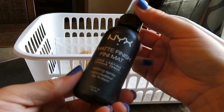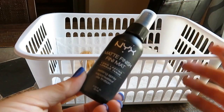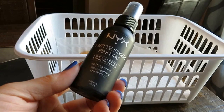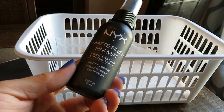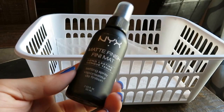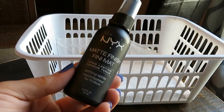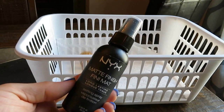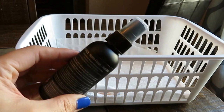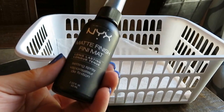Next up is this NYX Matte Finish makeup setting spray. My friend Alyssa sent me this a while ago. I liked it. I've always said my favorite setting spray is the Urban Decay All Nighter, but this one was great. I don't have any complaints about it. It was inexpensive — I'm assuming probably under $10, and it was great. I have nothing bad to say. If you're looking to try a different setting spray, I can recommend this one.